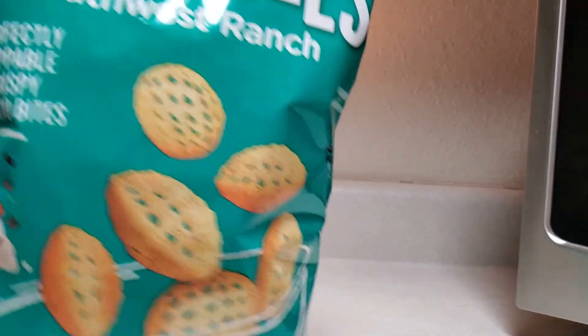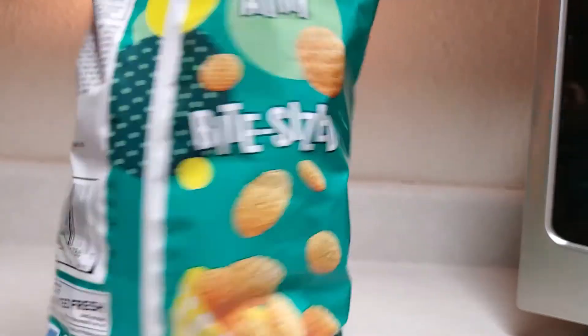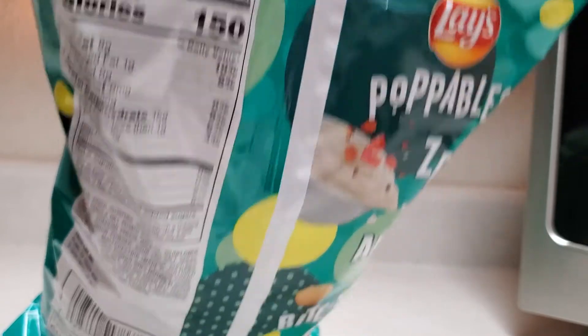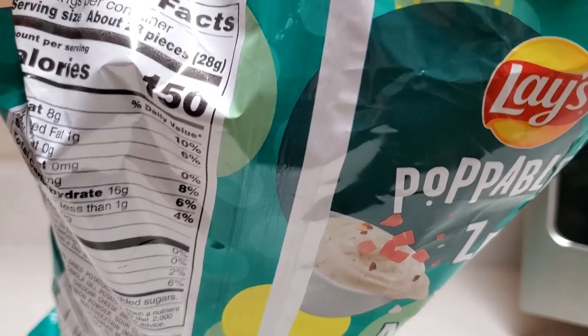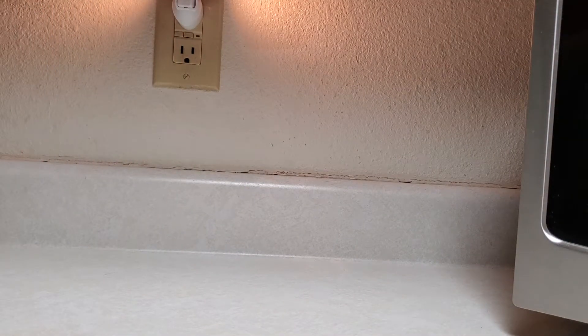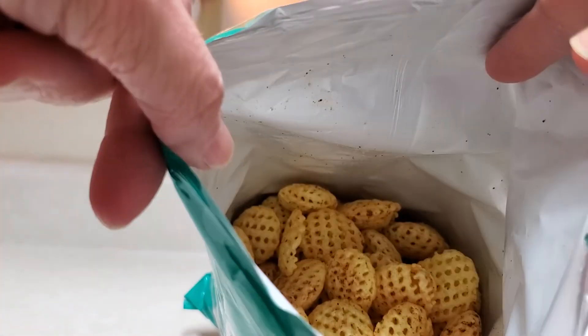We are gonna try the Lay's Poppables Ranch. We found these at Walmart and we got the last bag. We like the other flavors — the cheddar ones are really good and the original are pretty good. All that flavor in there.